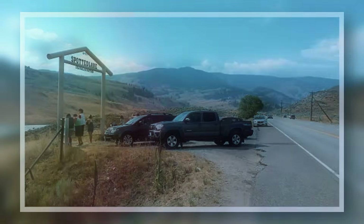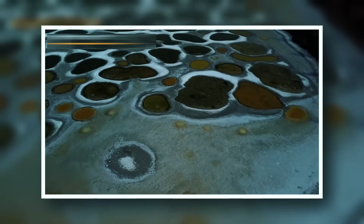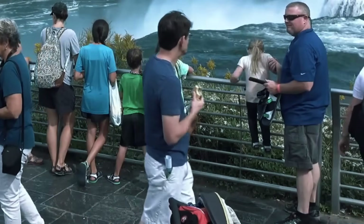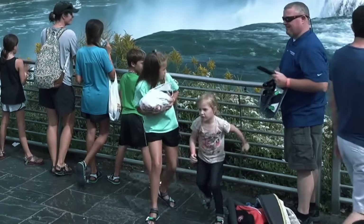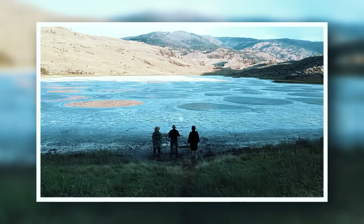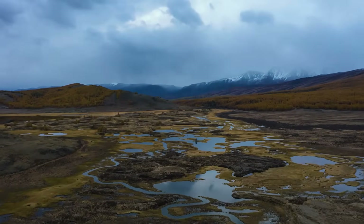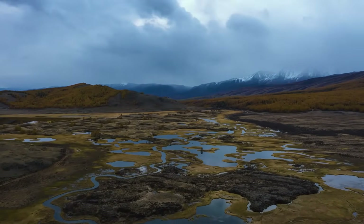According to Atlas Obscura, Spotted Lake has cultural significance to Native Americans in both Canada and the United States. And since it sits on tribal land, visitors are advised not to trespass. Most people who visit the lake will be restricted to a view of it from the road. For the Syilx Okanagan people, Spotted Lake is known as Kililaxe'ley, and they've seen its natural, mineral-enriching processes go on for thousands of years.